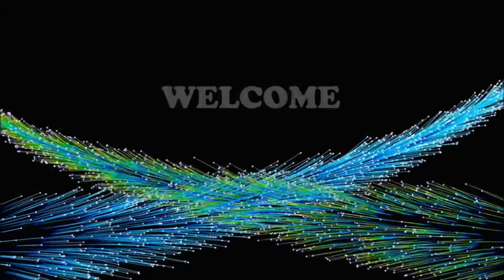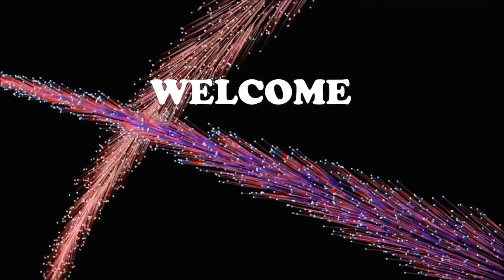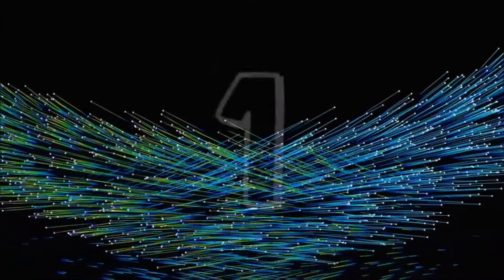Ladies and gentlemen, are you ready? Ladies and gentlemen, the show starts in 3... 2... 1... Go!